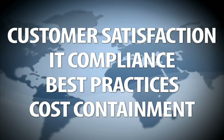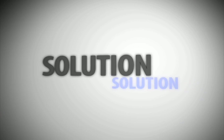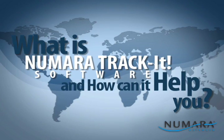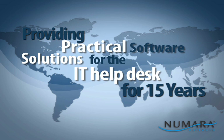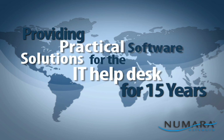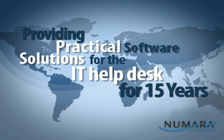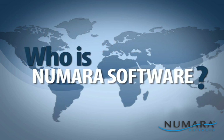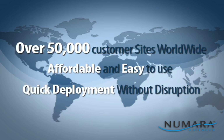We understand these challenges and we have a solution: Numara TrackIt. Numara TrackIt is an affordable and easy-to-use solution for help desk management and IT professionals. Numara Software is the global leader in providing practical IT software solutions, and has been providing sensible IT help desk and asset management solutions for over 15 years, serving over 50,000 customer sites worldwide.